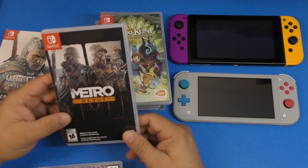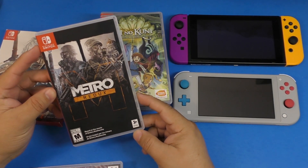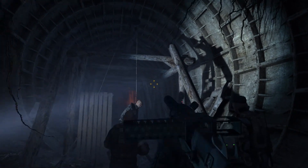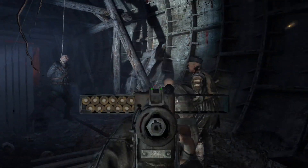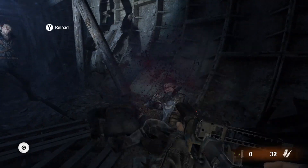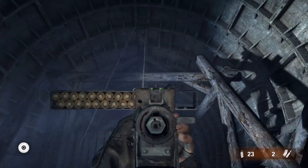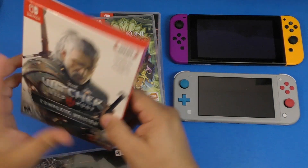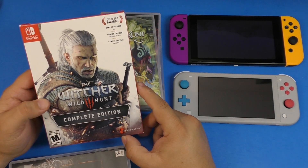Metro Redux — if you like first-person shooters and ever wanted to try this franchise, now is a good time on the Nintendo Switch. You get Metro 2033 Redux and Metro: Last Light, the first and second games, and they both run really well on the Switch.